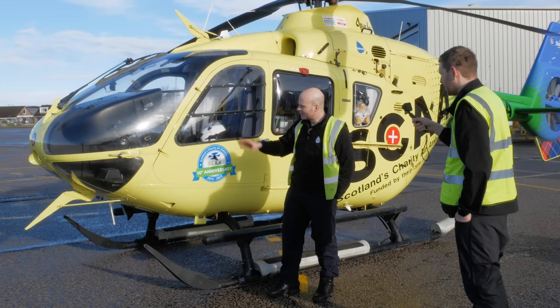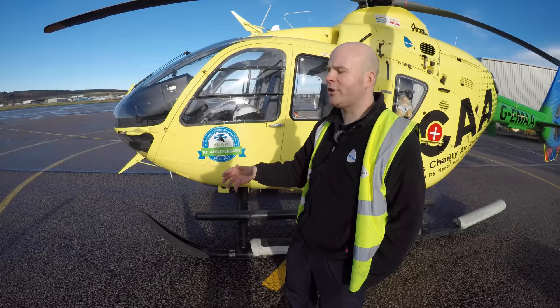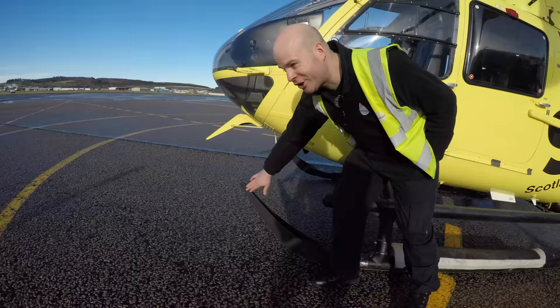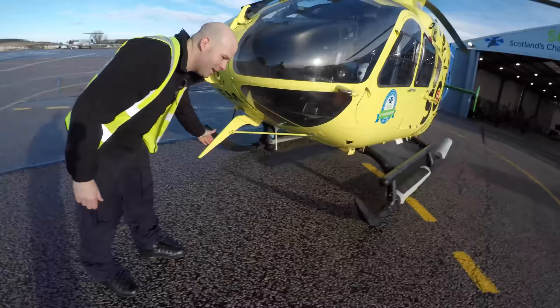At the front of the aircraft are wire cutter modifications — because the helicopter flies at quite low levels and lands at unsurveyed sites, the threat from wires is significant. A deflector shoe at the front is designed to push wires underneath the aircraft, while a set of cutters above will sever any wire that doesn't go underneath.